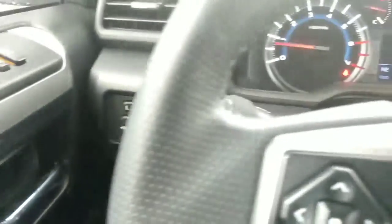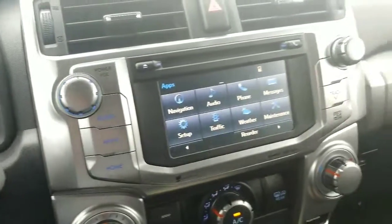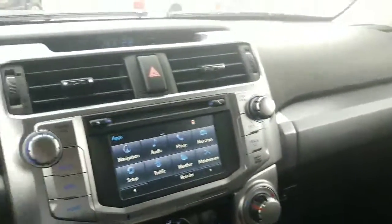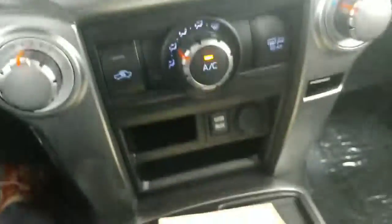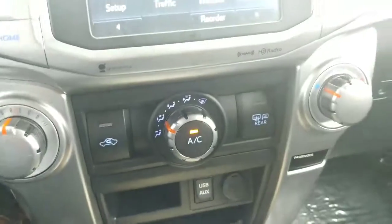This is not a four-wheel drive — this is just your standard four-by-two vehicle. And as we look here, you have your air conditioner, heating controls, and things of that nature.